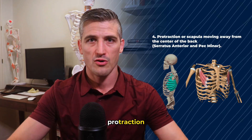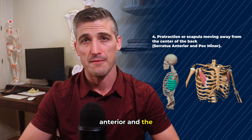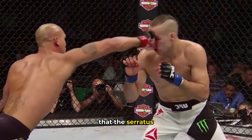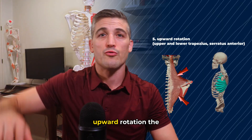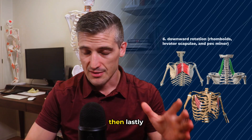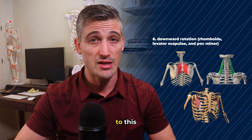Four, protraction, or the scapula moving away from the center of the back, primarily involving the serratus anterior and the pec minor. Of note, protraction of the scapulae is very important for punching — so much so that the serratus anterior has been called the boxer's muscle. Five, upward rotation, involving the upper and lower trapezius and serratus anterior. And lastly, six, downward rotation, to which the rhomboids, the levator scapula, and pec minor contribute.